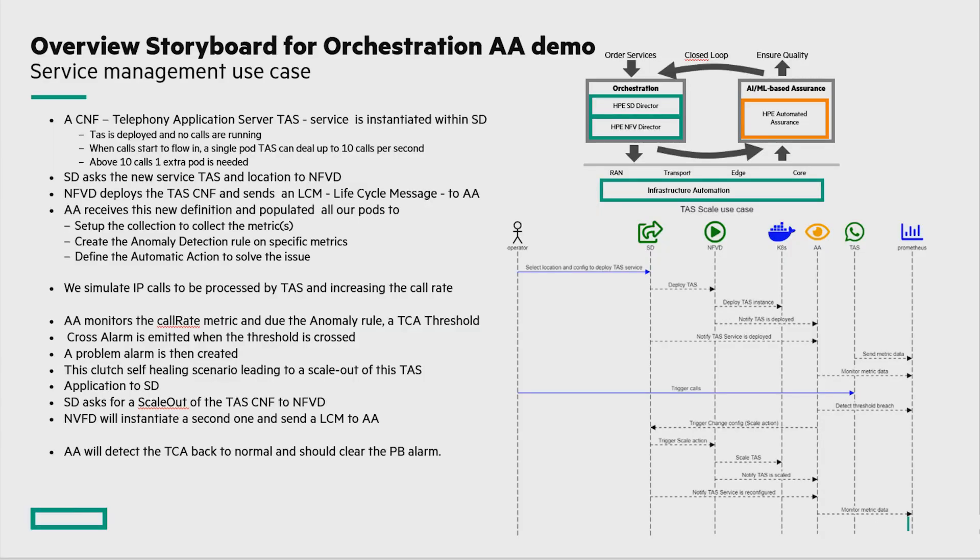Thank you, Bobby. Let's see our system in action. So just a quick intro on how the whole system is set up. We have orchestration and automation. We have a workload called Telephone Application Server, which we already pushed into the environment using Service Director, with all the monitoring and surveillance up and running. We're going to add some extra load to the application, and our system is going to detect it, react, and scale out the workload to deal with the additional load.